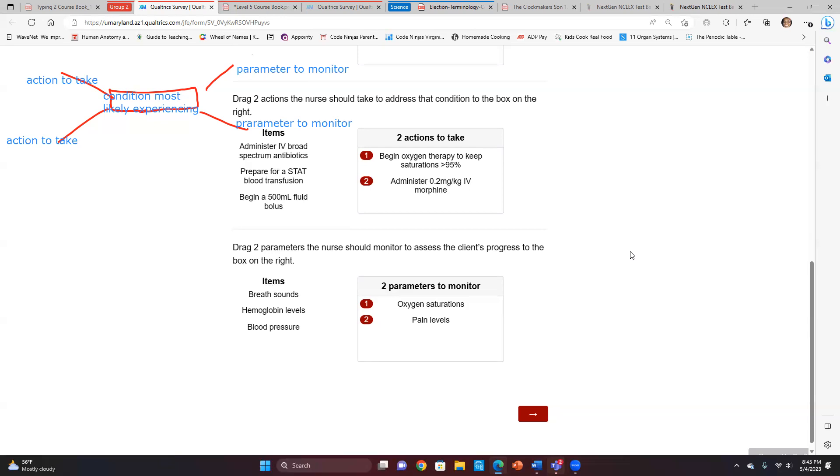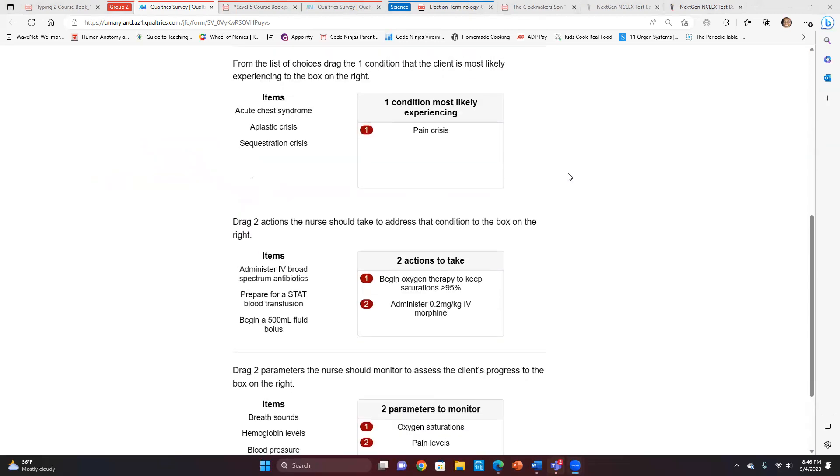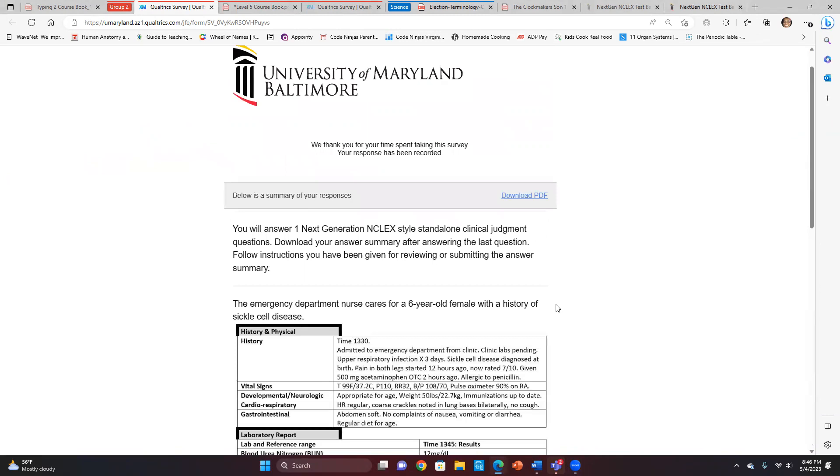Pain level correlates with morphine — once we administer morphine we want to see the pain level go down. Oxygen saturation relates to the oxygen we gave. That's the nursing process: implementation followed by evaluation. If you're giving pain medication, monitor pain levels — don't go off and assess neurological status. Stick with the interventions you're using and follow up. Great discussion, everyone.